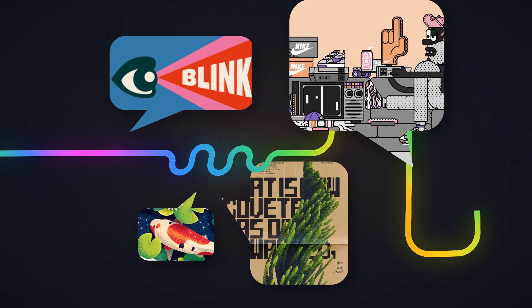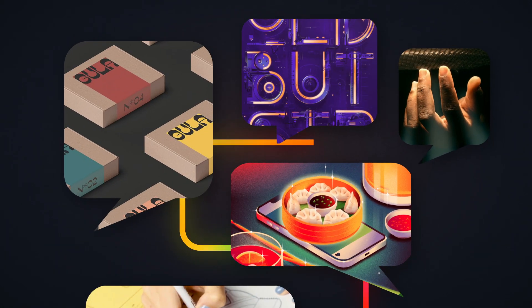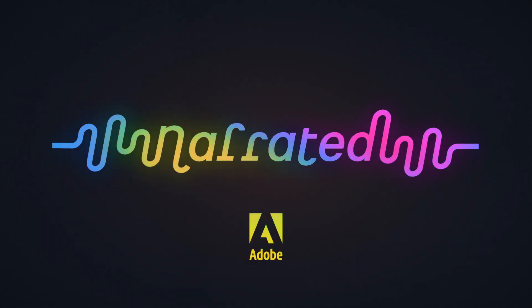Welcome to Narrated. Every month Adobe asks a creator to tell us about their work and how they make it. Here is collage artist Matthew Hancock.